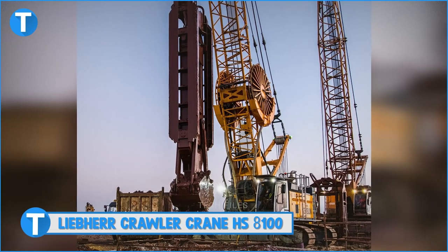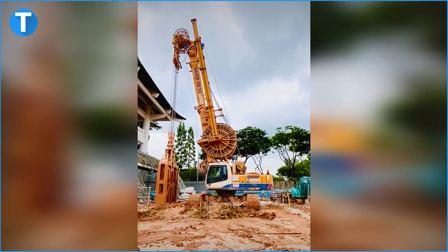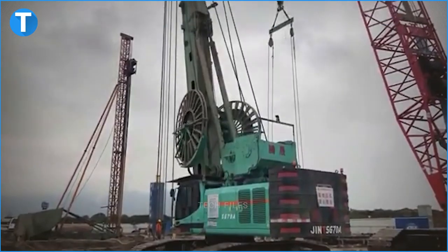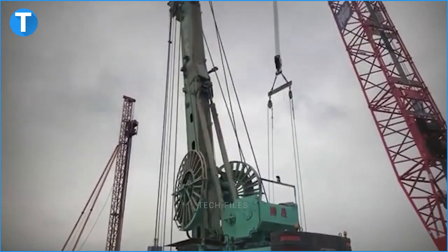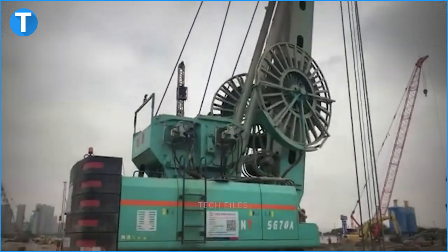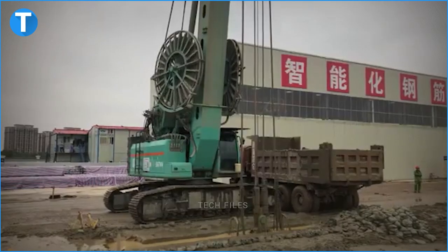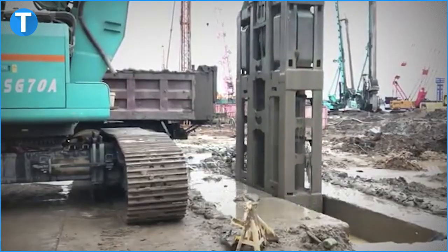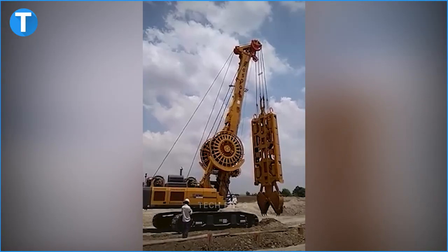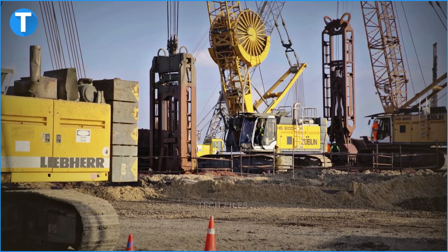Number 15: Liebherr Crawler Crane HS8100. The Liebherr Crawler Crane HS8100 is what dam construction engineers call the perfect machine because it is ideal for tasks with slurry wall grab. This HS8100 duty cycle crawler crane has a 100-tonne load capacity that includes target-oriented improvements in terms of performance and operational efficiency. This crane comes with a Liebherr diesel engine which has the latest exhaust build, less noise emission, and lower fuel consumption.